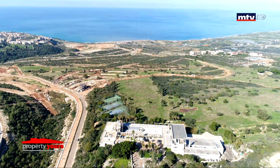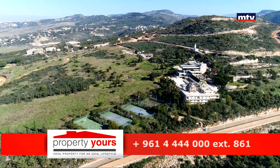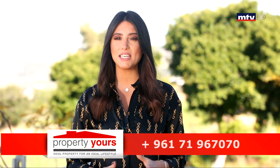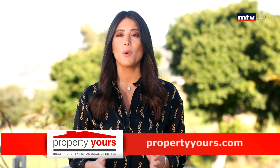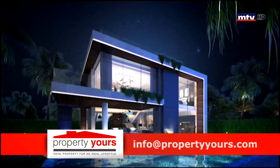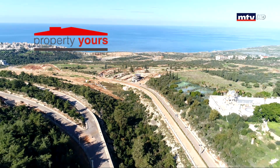موقع البروجيكت قريب من أهم المدارس والجامعات والمنتجات السياحية بالمنطقة. Ohana Hills Villas مشروع Under Construction، كيشف على Sea View. كل فيلا مستقلة بعيدة 12 متر عن الفيلا المجاورة. التسليم ابتداء من 2020، تسهيلات مأمنة للدفع والتقسيط. Starting price 390 ألف دولار.